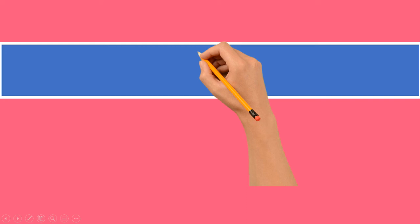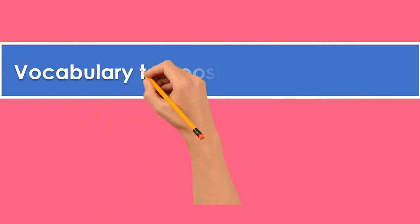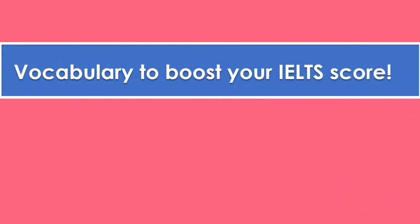Hello everyone, welcome back to my channel Data World. Today we're going to look at some amazing vocabulary and synonyms to boost your IELTS score, or use them to advance your English speaking and writing skills and use them in your daily life. Not only will I show you vocabulary, but also some tips and tricks.